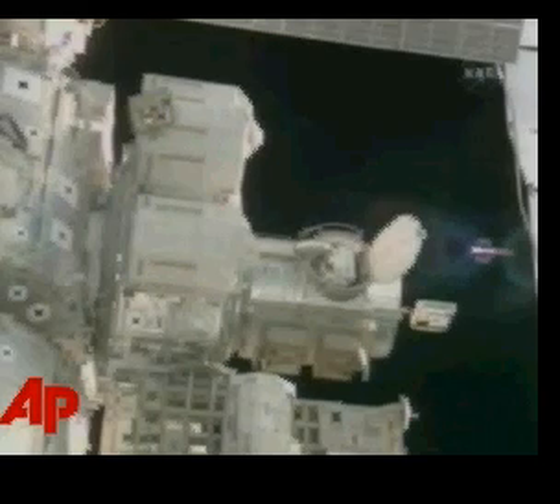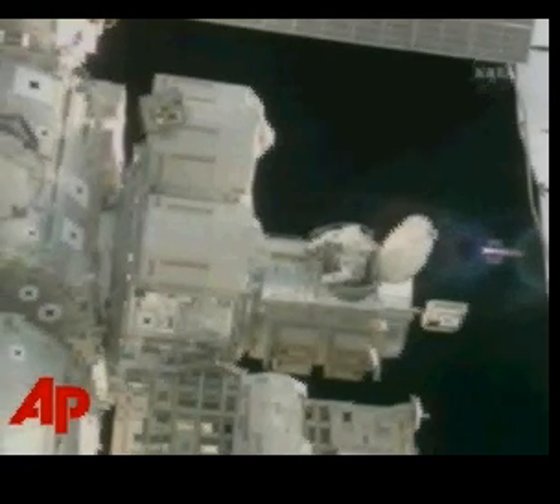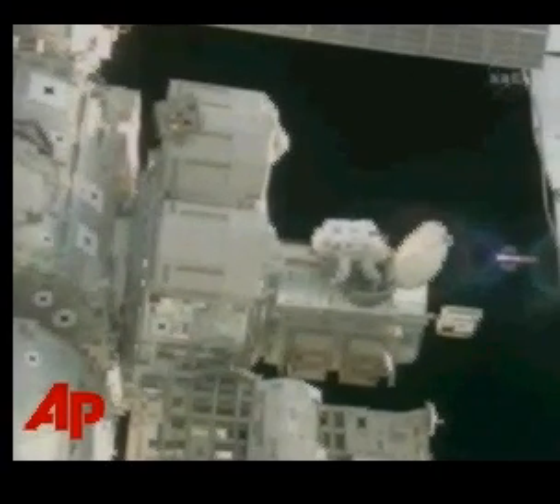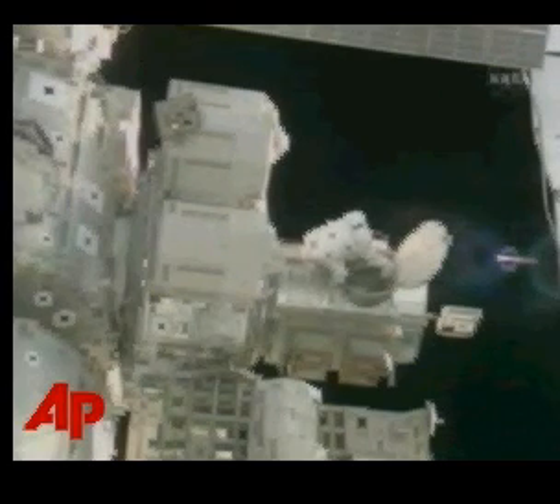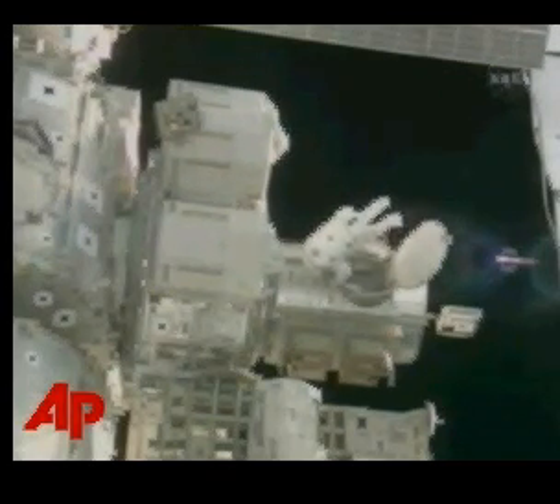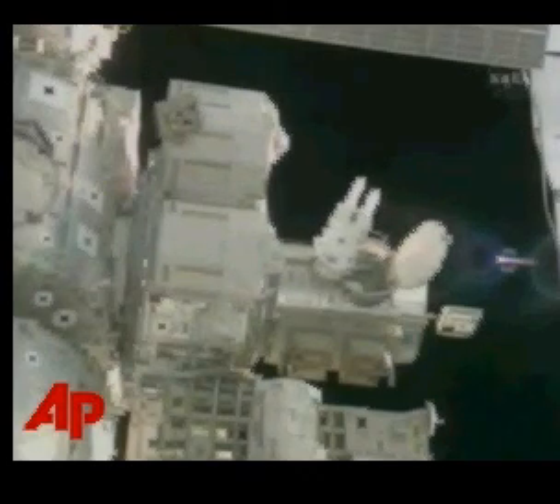Mission Specialist Pat Forrester is now helping with the spacewalk, serving as the Intravehicular Activity Officer, coordinating the activities and movements for the spacewalkers. After Mission Specialist Steve Swanson and Sonny Williams helped prepare for the spacewalk.